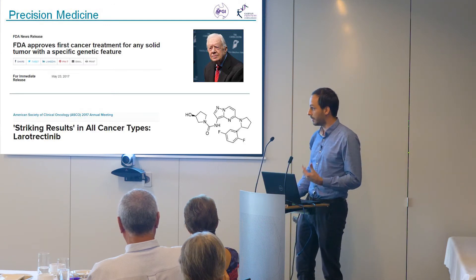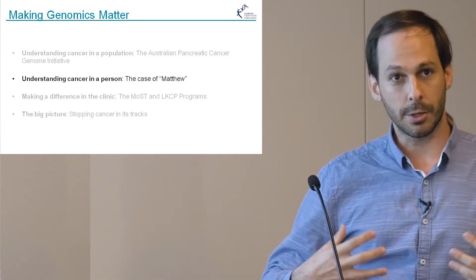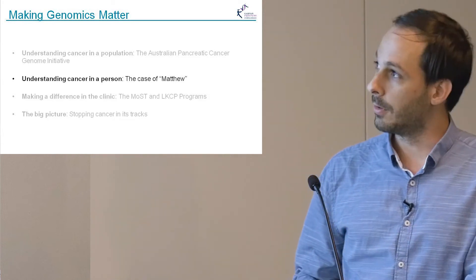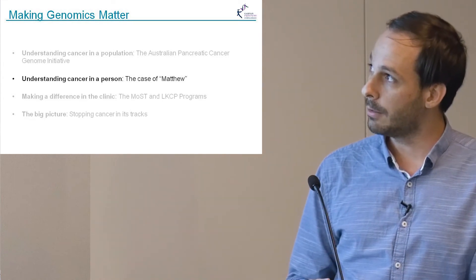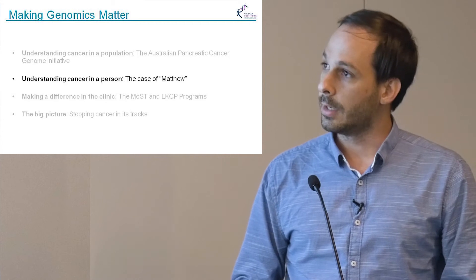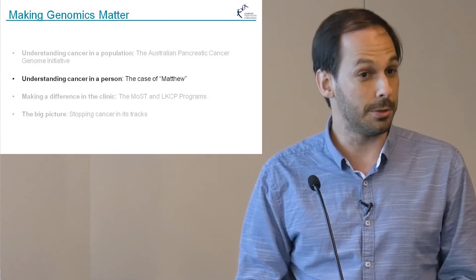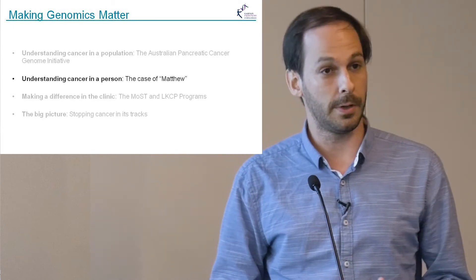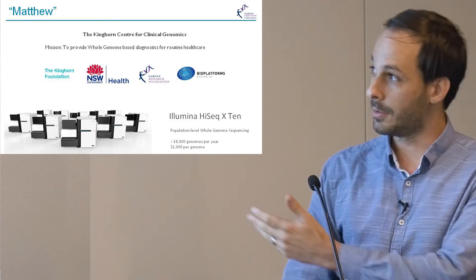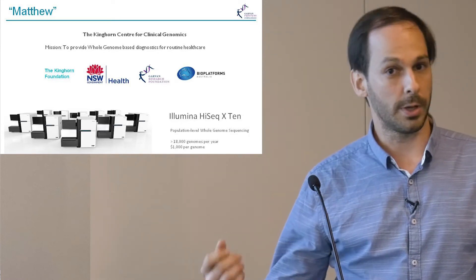After learning from the APGI, we thought: could we start moving this into helping individual people? I'll be talking about the case of a boy with brain cancer — I'll refer to him as Matthew. Matthew was about 10 when he started complaining of a persistent headache, and a scan revealed he had a very aggressive brain tumor. He did not respond to conventional therapy, and so we were approached — no one knew what to do — to see if we could look at his cancer and maybe find some way to treat it. It was fortunate that we had just set up the Kinghorn Centre for Clinical Genomics with those incredible machines upstairs.